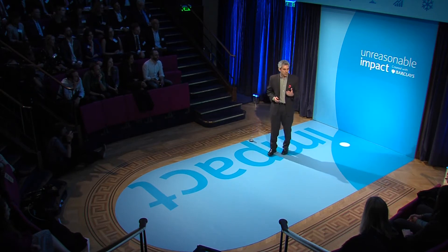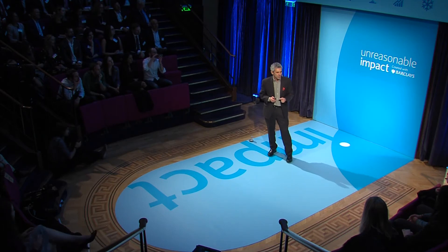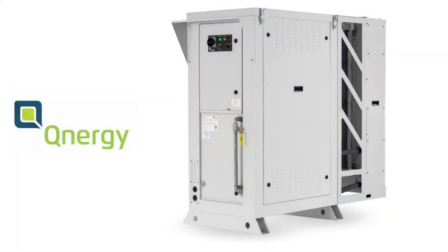If you went to an engineering school, you probably learned about these unique properties of the Stirling engine. And your professor probably told you that no company ever commercialized a power generator based on the Stirling principle because it's very hard to control. And your professor was right — until recently. Here is the power gen: the only power generator based on the Stirling principle that has these two qualities. It's maintenance-free, and it can use any source of fuel.